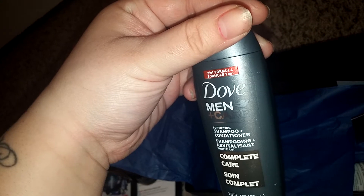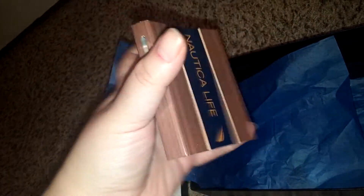We have the Dove Men shampoo conditioner, sample size. And a sample of Nautica cologne — it smells great.